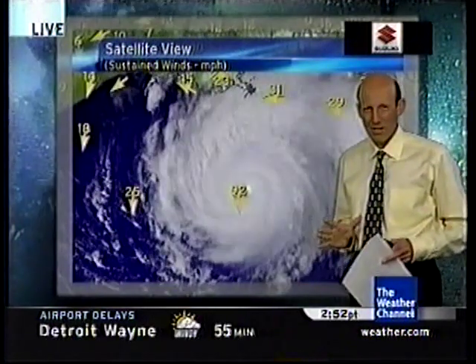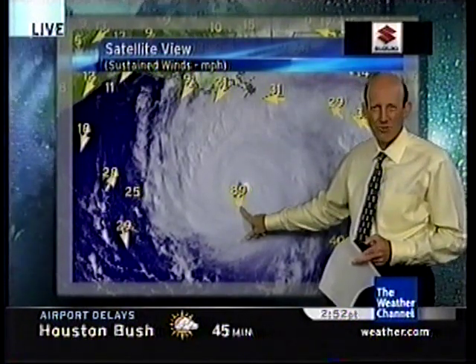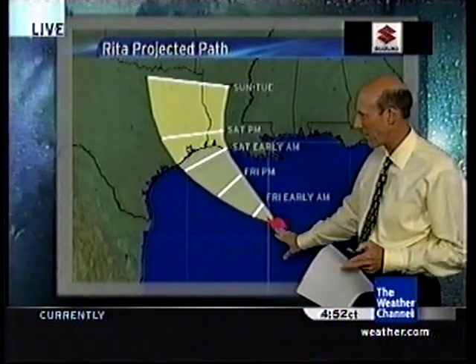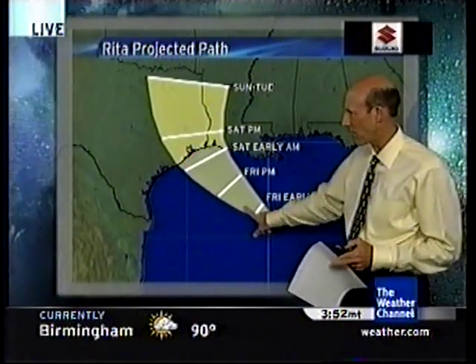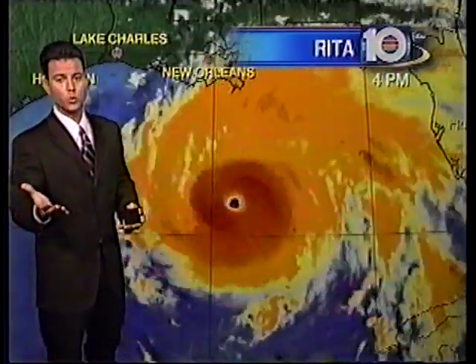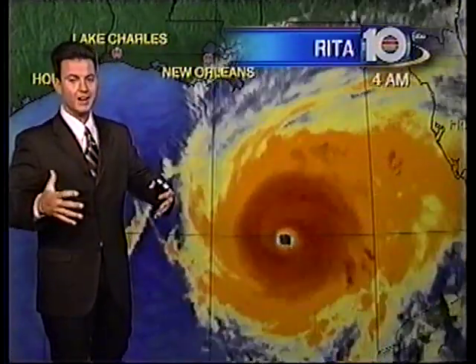Looking at the current circulation, there are 89 mile per hour winds out there, with waves upwards of 35 to 40 feet spreading very quickly toward the Texas and Louisiana coastline. Here's the projected path: early Friday morning still west-northwest, Friday evening still west-northwest, early Saturday morning approaching the coast. This storm is very large, and no matter where the center of circulation makes landfall, the devastation — much like Katrina — is going to be wide and widespread all the way across the Texas and Louisiana coastline.